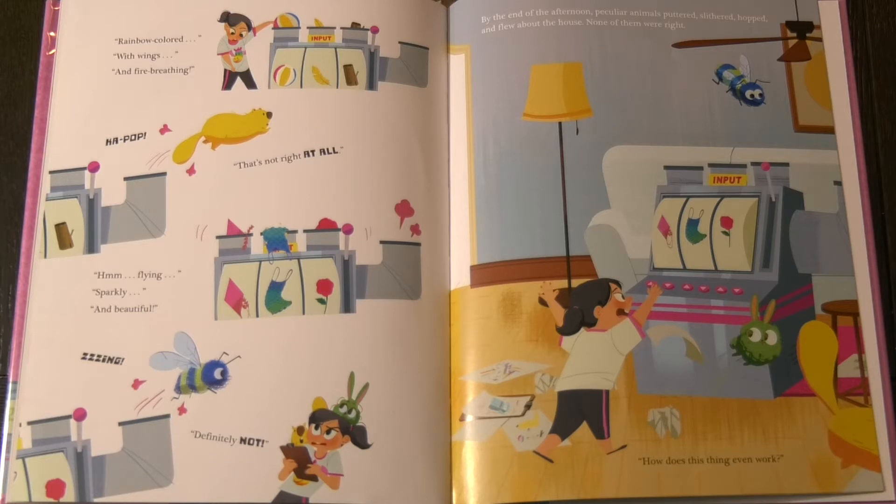Hmm. Flying, sparkly, and beautiful. ZING! Definitely not. By the end of the afternoon, peculiar animals puttered, slithered, hopped, and flew about the house. None of them were right. How does this thing even work?